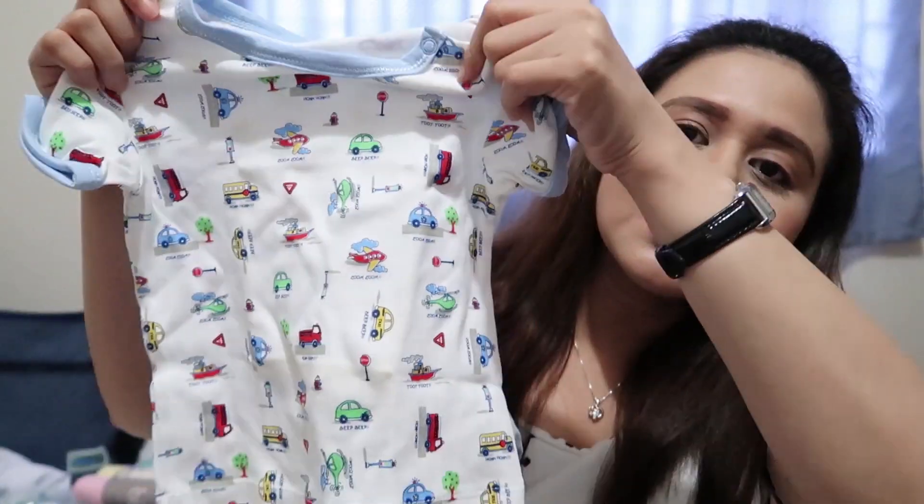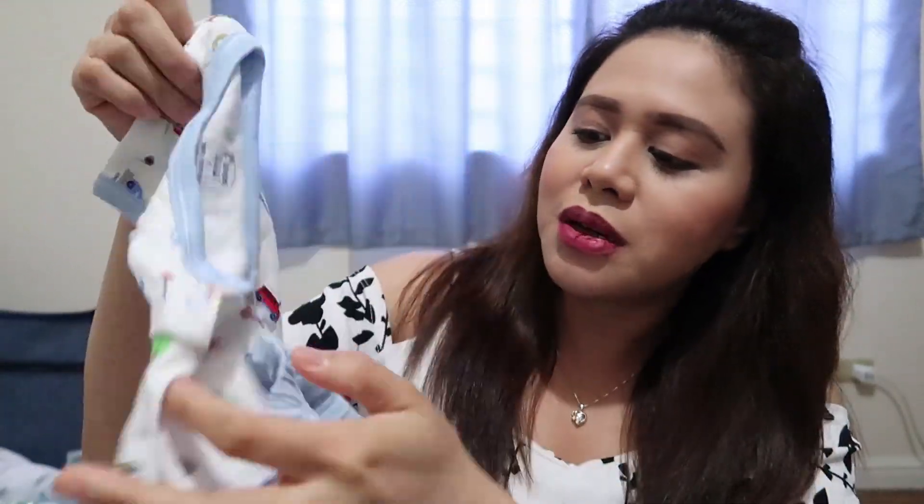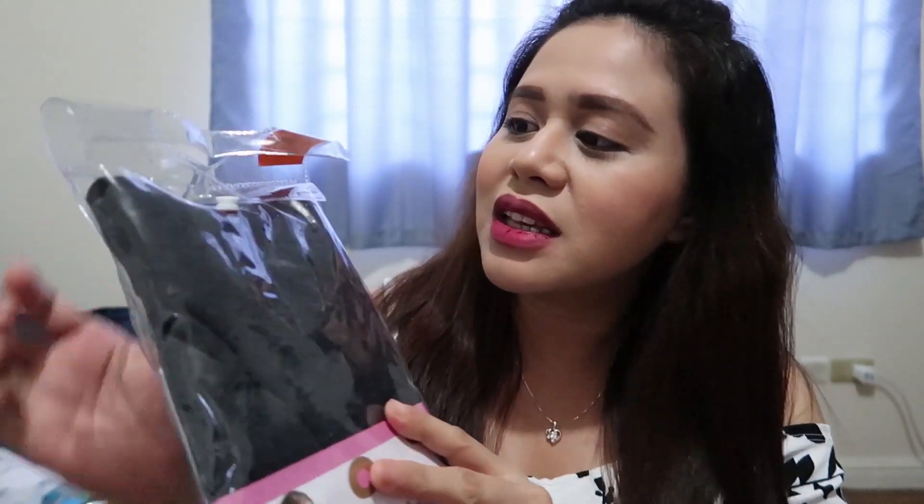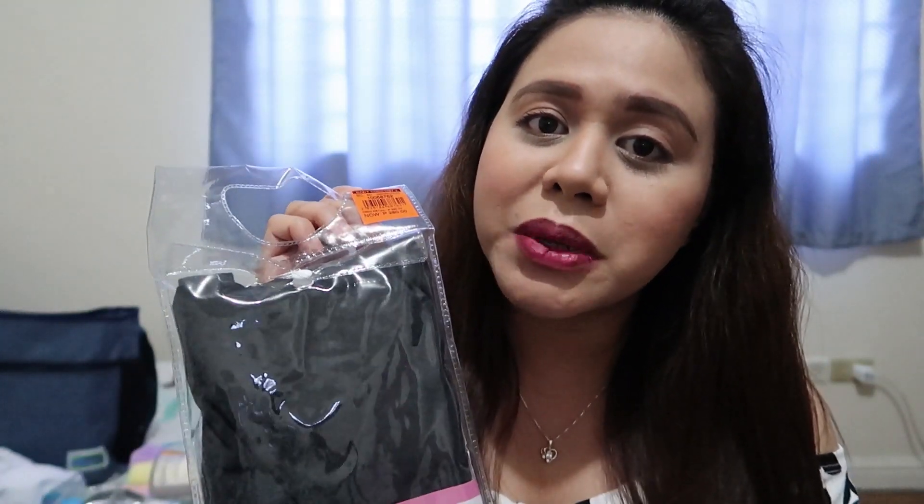I also got this terno — terno is may shirt siya, tsaka may shorts. This terno is only 100 pesos. For me naman, I got this nursing cover from the brand Next9. Ito yung para kung magbe-breastfeed ka sa public, you can use this one to cover your lady parts. I got this for 280 pesos.